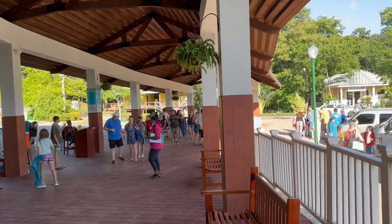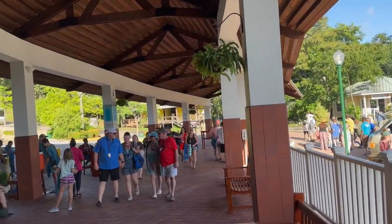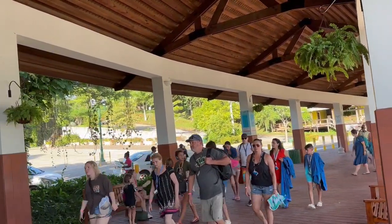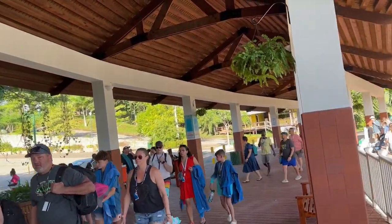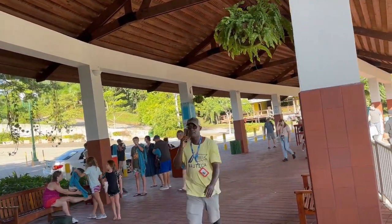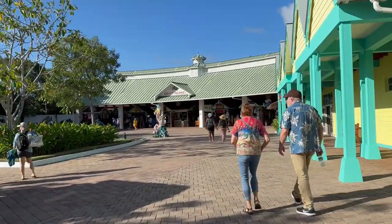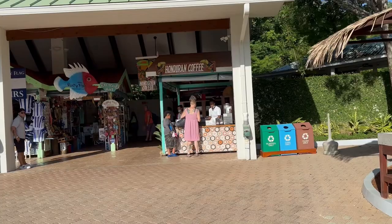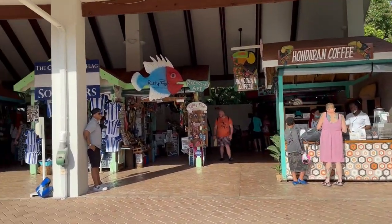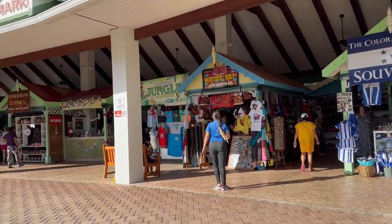Another thing you can do is go up where the road is — it dead-ends to a road, and if you go up that road it goes up a little hill and back down just a short ways. You'll find a long line of tour agencies with signs showing different types of tours. This is called a craft market, and Honduran coffee is some of the best — that's a great gift to look for here.